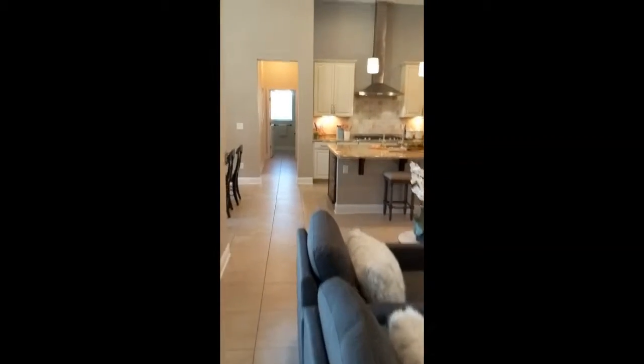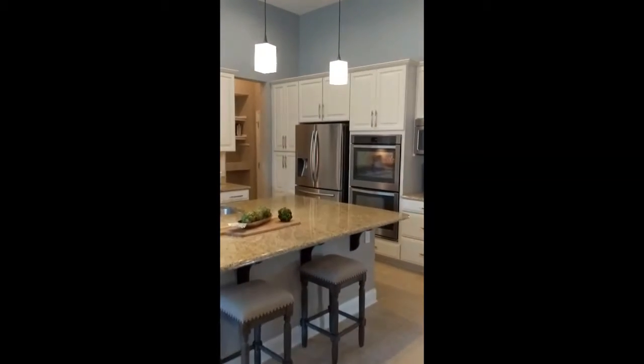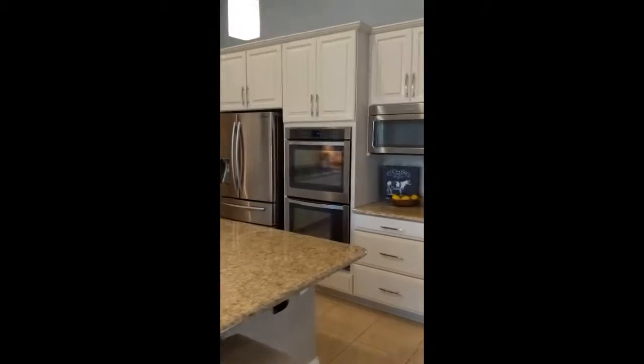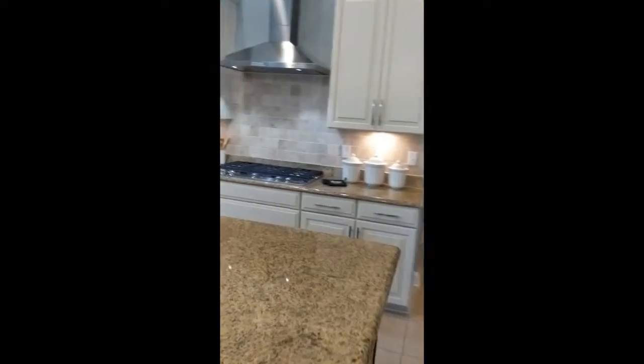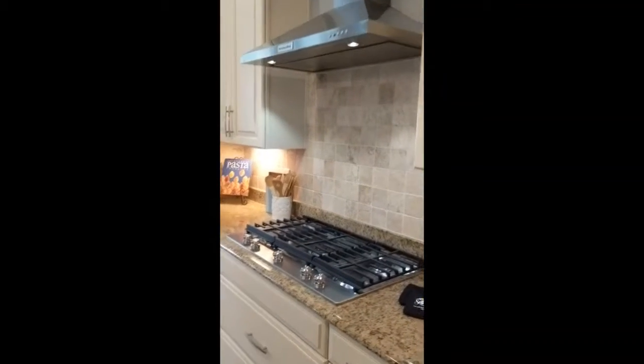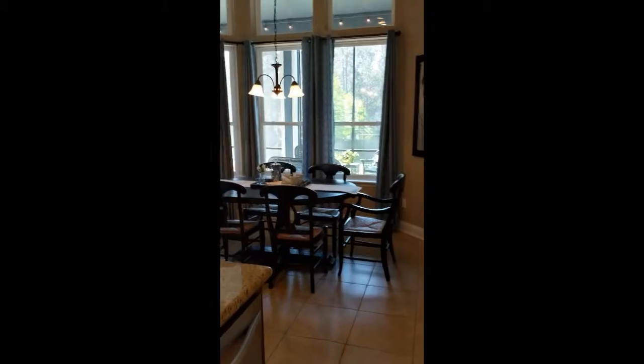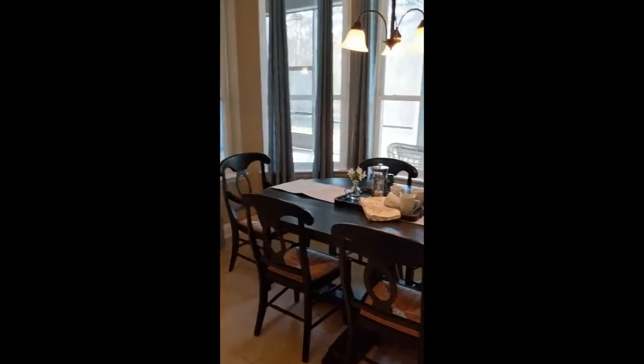And then we'll end up in the bonus room. There's a kitchen with double oven, all stainless. Great island here. High quality gas range and a KitchenAid hood. Plenty of room for six at the breakfast table.